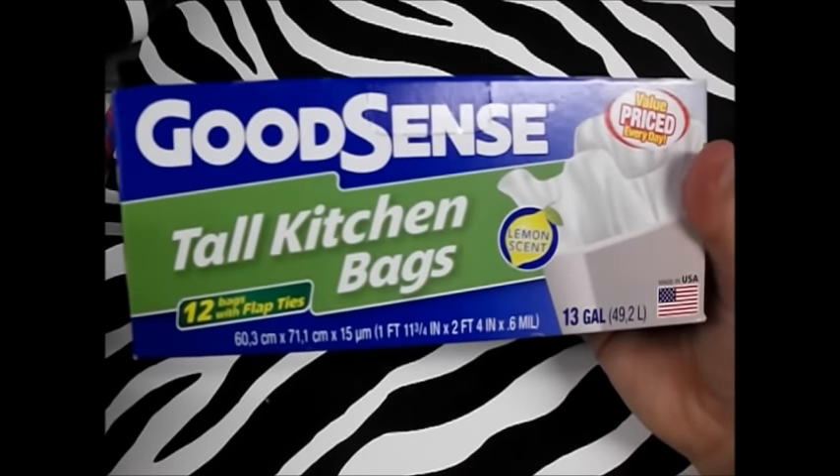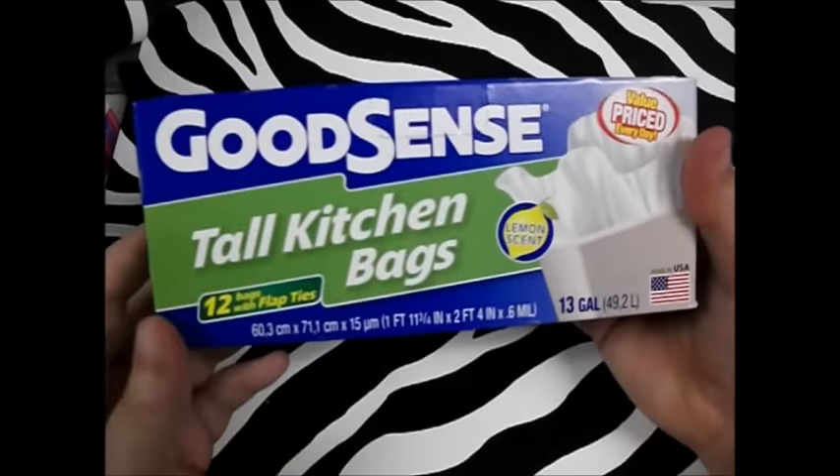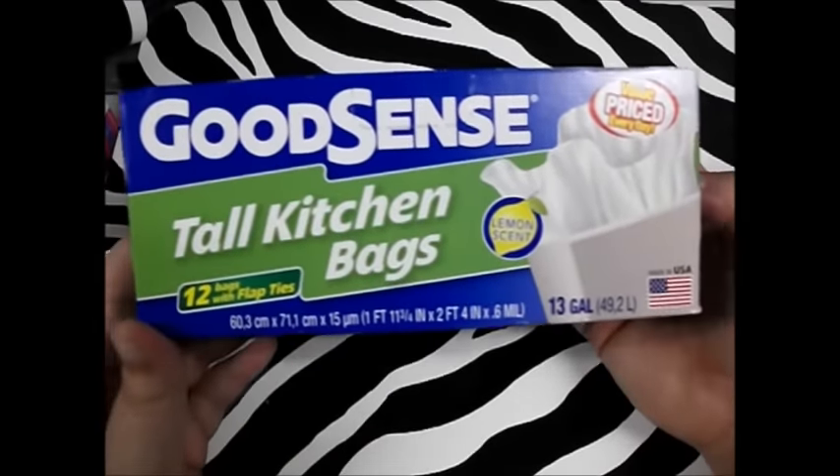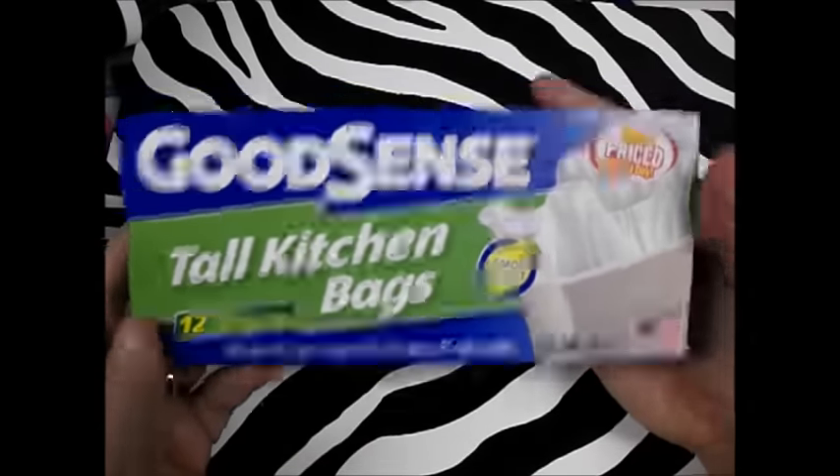Next thing — good old-fashioned tall kitchen bags. You get 12 for a dollar, they're lemon scented, and they're 13-gallon trash bags. I just needed trash bags and I thought these were a really good deal, so I picked them up.